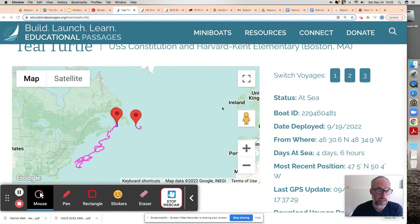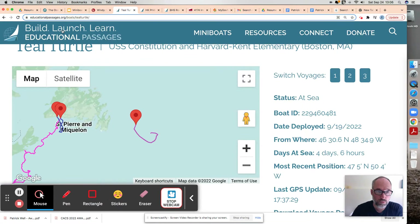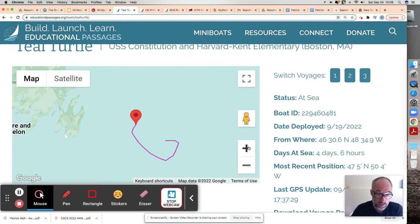Hi everybody. We're getting pounded by Hurricane Eileen right now here in Newfoundland. I'm just going to hit reload. This is Teal Turtle and I'm zooming in and I'm going to hit reload so you can see it had stopped going east and was heading north, but because of the counterclockwise spin into the hurricane, we're just going to see what has happened. I'll just hit the reload button here.